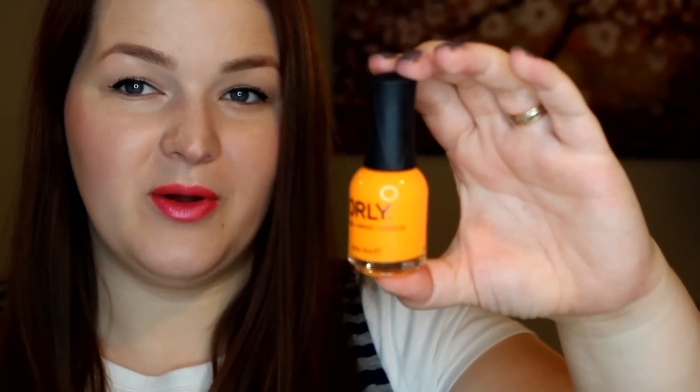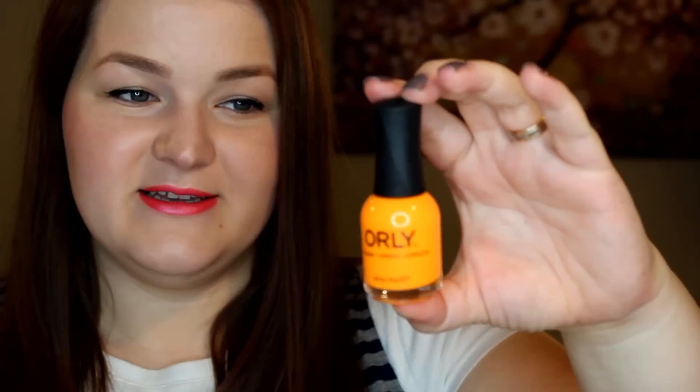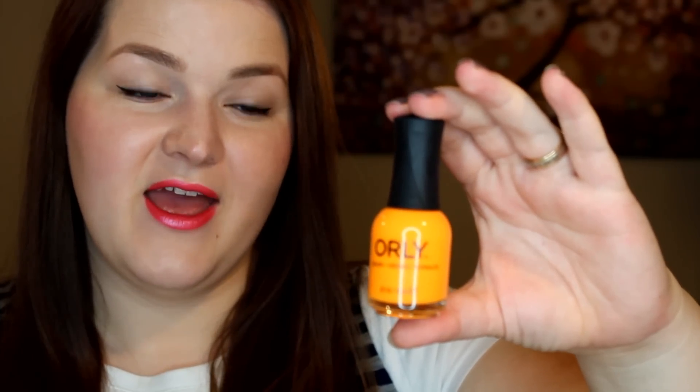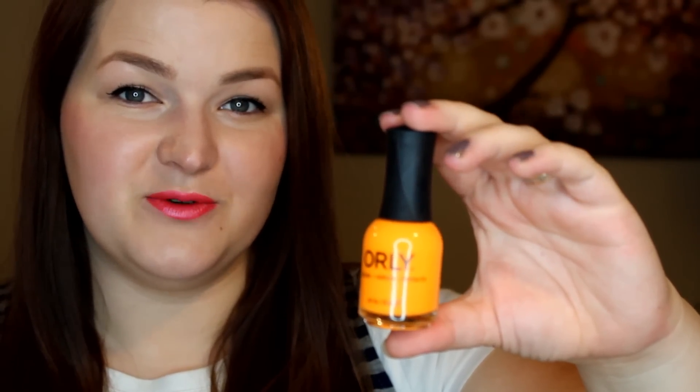The bright macaroni orange cream is called Tropical Pop, and it is just that. It is really super bright — it's a macaroni color. It's not something I'm going to wear all the time, but it is definitely fun to have, and it is another great two-coater.